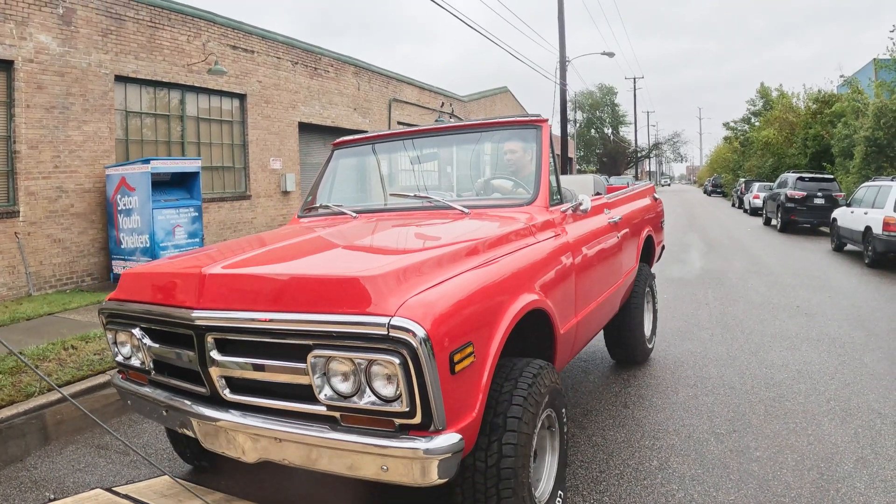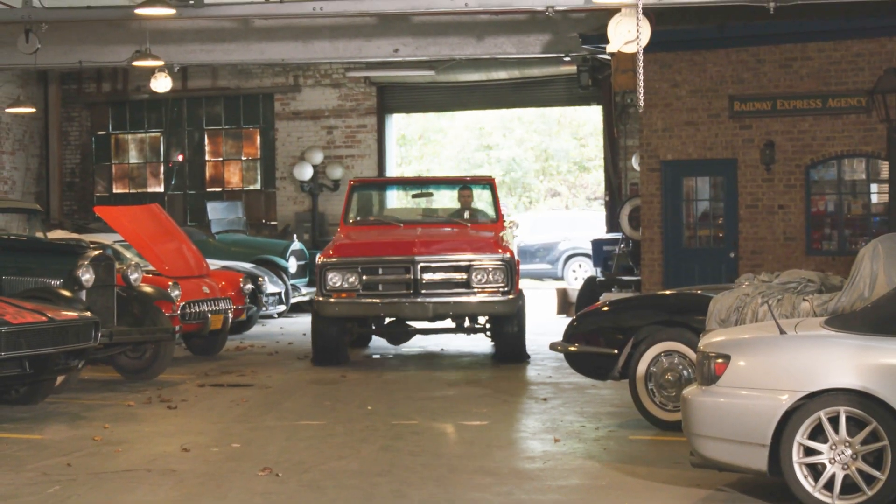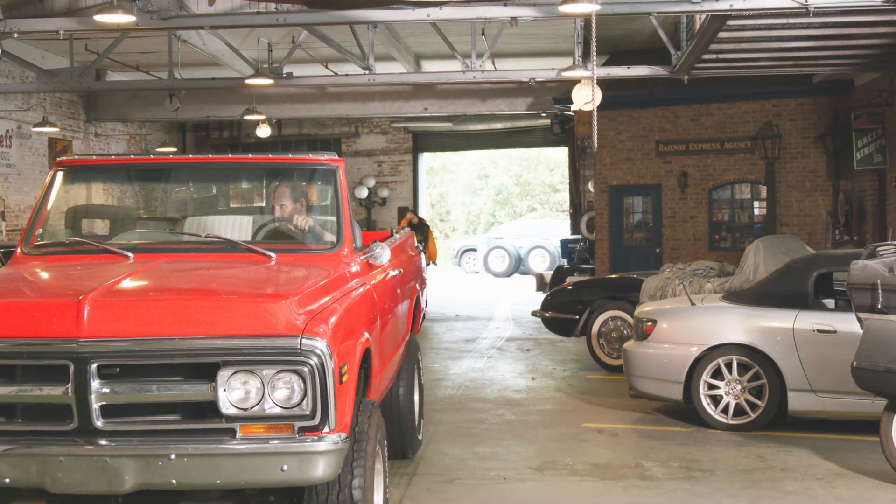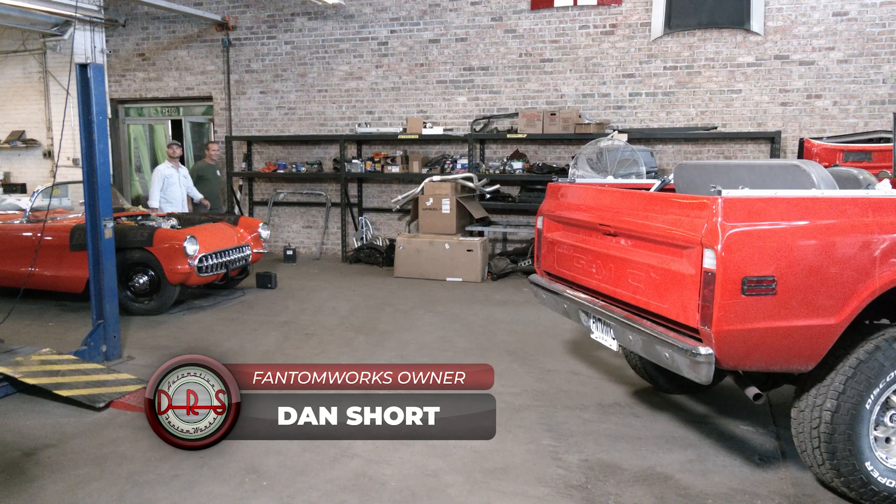We got in a '71 Jimmy today, which is kind of cool. We haven't worked on one of these specifically before. It needs a lot of love, but I think overall it's kind of a little cool — but don't tell my dad. I was raised Mopar or no car, so I can appreciate it, just don't tell my dad. Justin's coming in today and we're going to go through his GMC Jimmy.